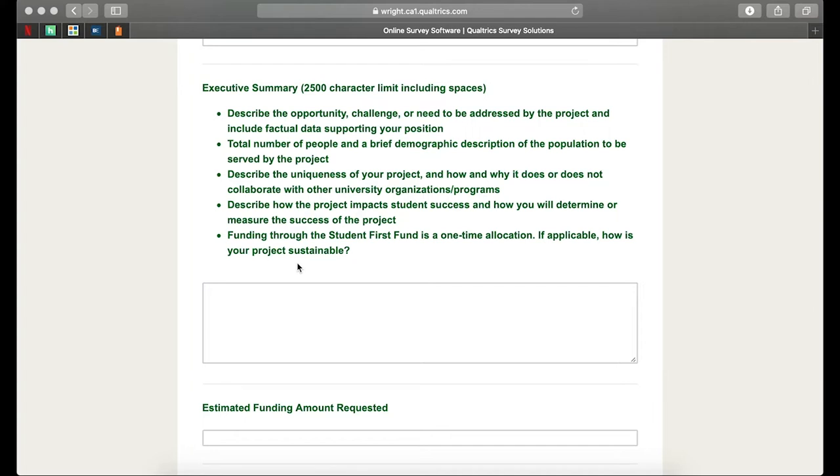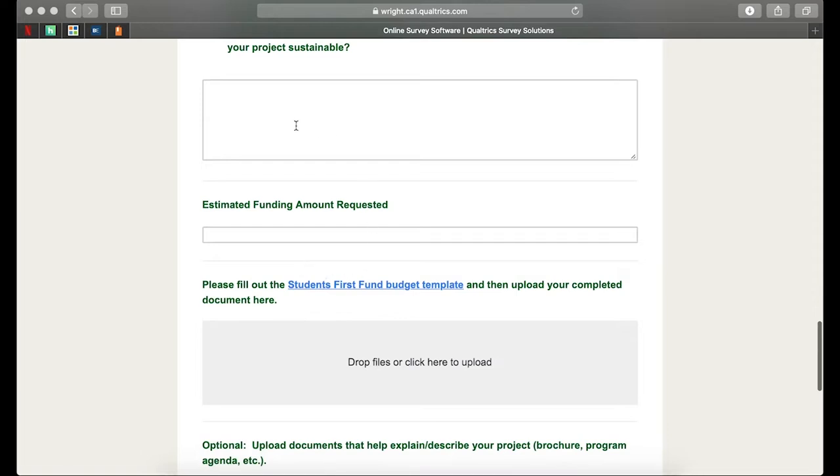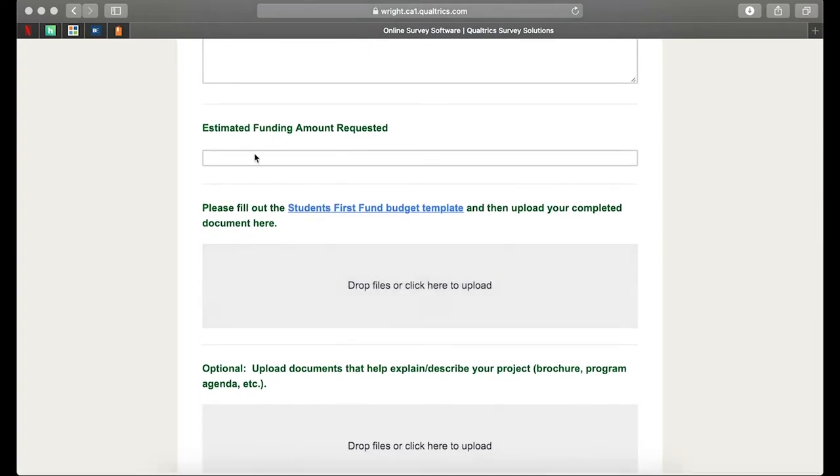Is your department looking into continuing this program if it is successful? Or again, it may be something where things are purchased as a one-time use, such as the Livescribe pens with the Office of Disability Services. Please list here the estimated funding amount that you've requested from the Students First Fund. You'll also have that amount listed in the budget template. After we go through this, we're going to dive into our budget template, so hopefully that will clear up that worksheet for you.